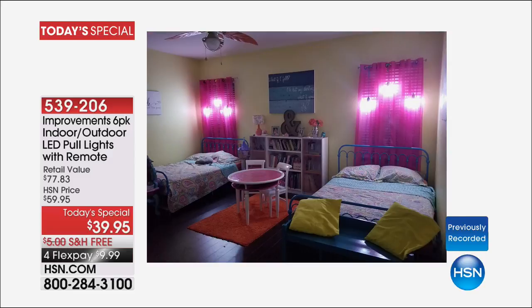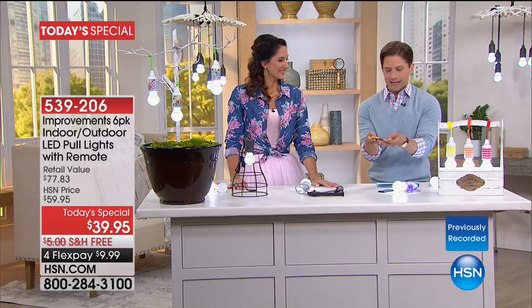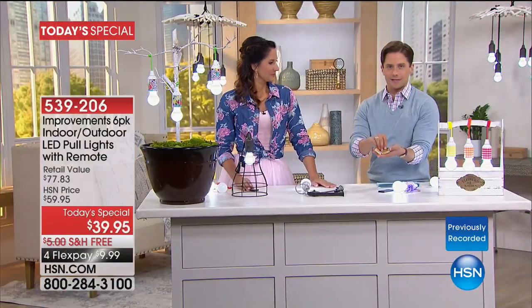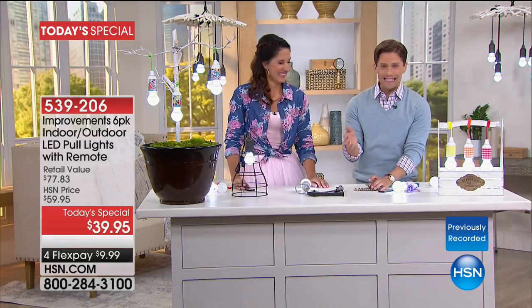For a fraction of the price of anything else out there, because it's LED the battery life is extraordinary. You're getting 18 triple-A batteries free and included — it will be months before you have to replace them. All of these are still only ten dollars on flex today. All the triple-A batteries to run all six lights are coming with your purchase — no additional costs, headaches, or hassles.